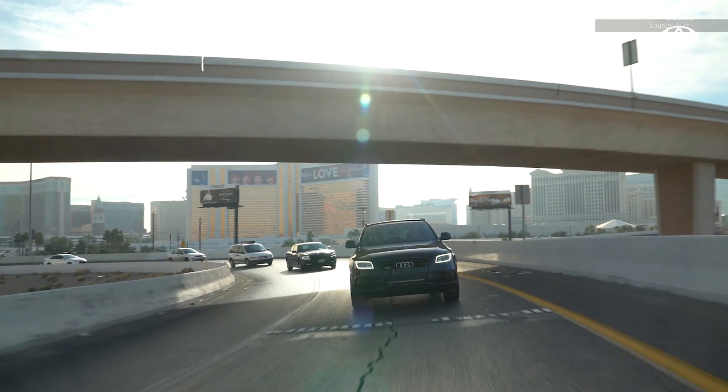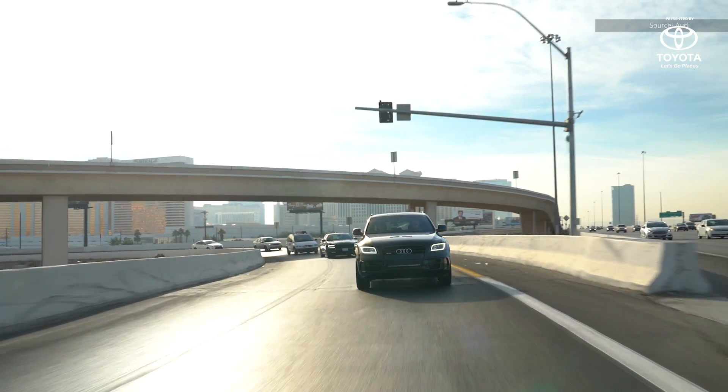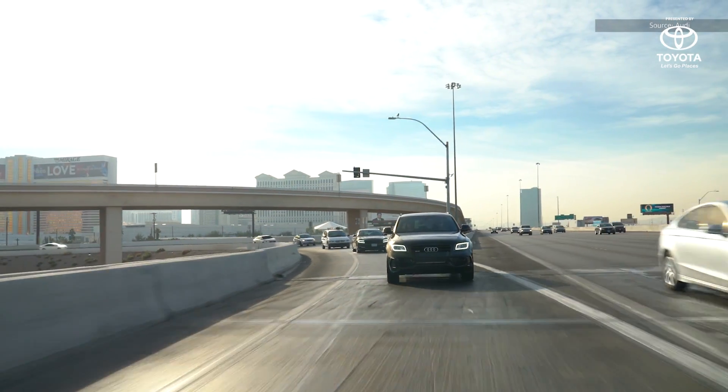We're not allowed to get behind the wheel — there are still laws. But a lot of autonomous vehicles, when you get inside, feel like your grandmother's driving. This one didn't. It felt like an average driver.